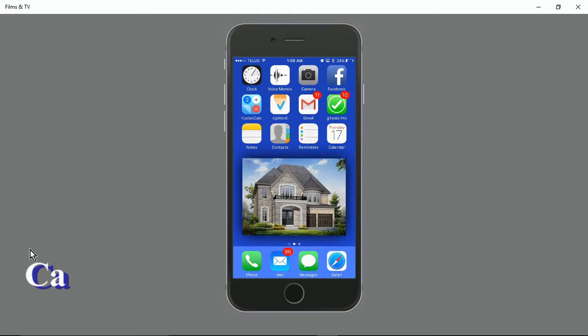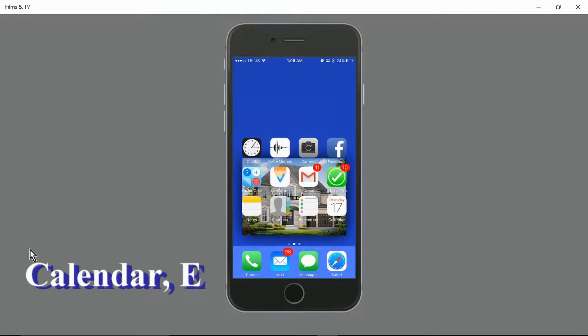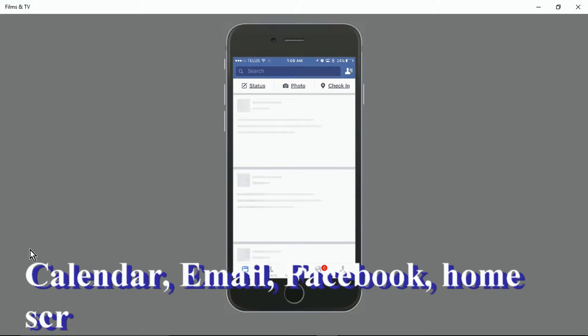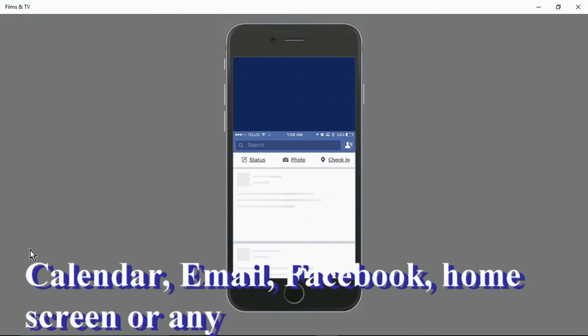This can be done anywhere on your iPhone 6 or 6 Plus — Calendar, Email, Facebook, Notes, Home Screen, or anywhere.